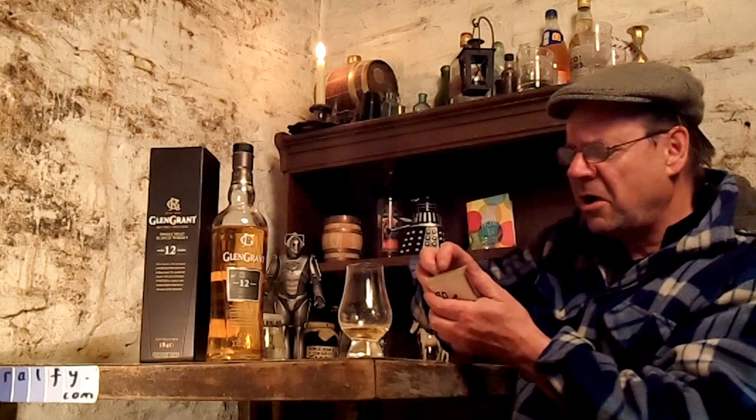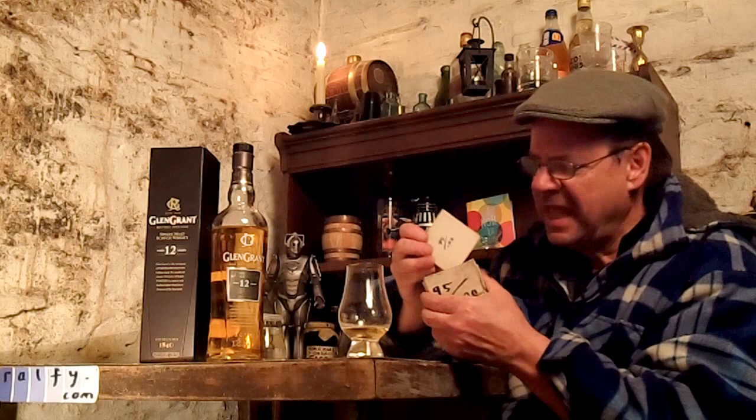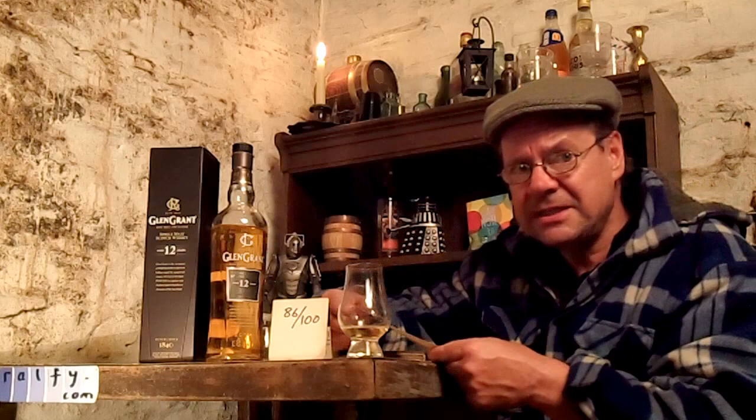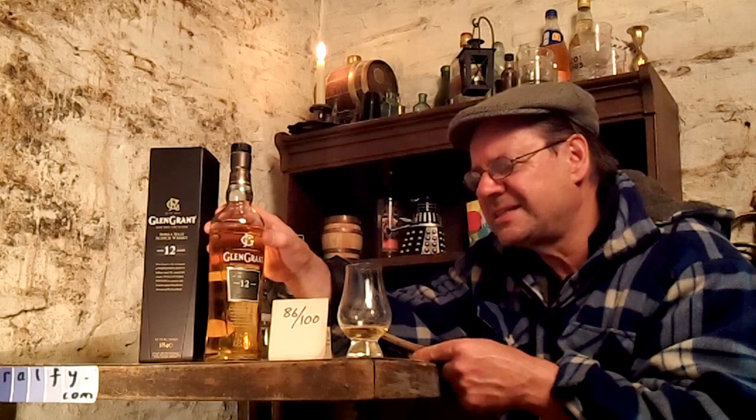Malt mark — where are my malt mark cards? Here we go. I'll do one more than that — 86 out of 100. Really, this would be up in the 90s if this was a craft presentation, but it isn't — it's still a kind of old school standard blended branded bottling.